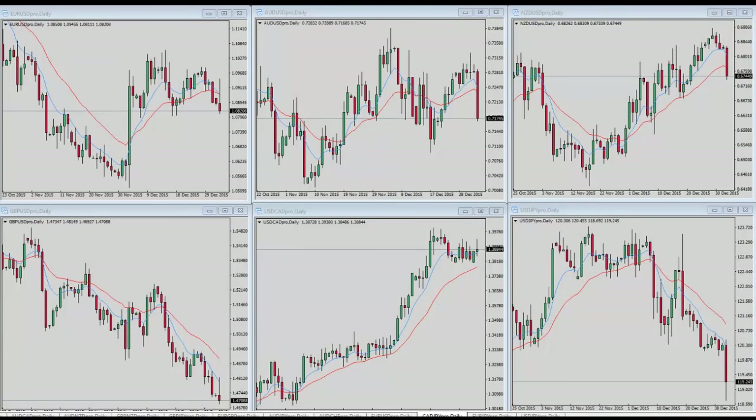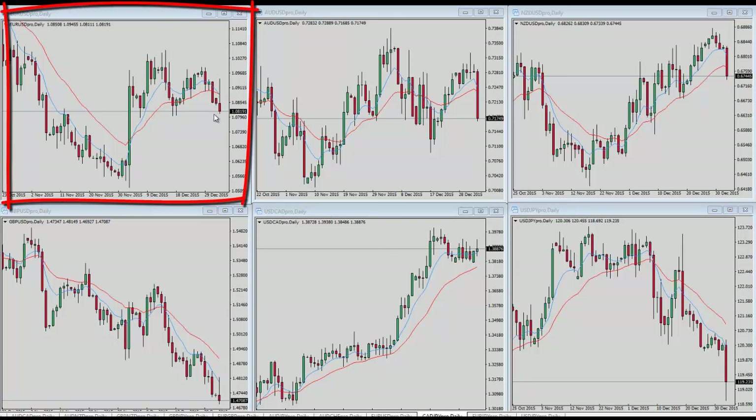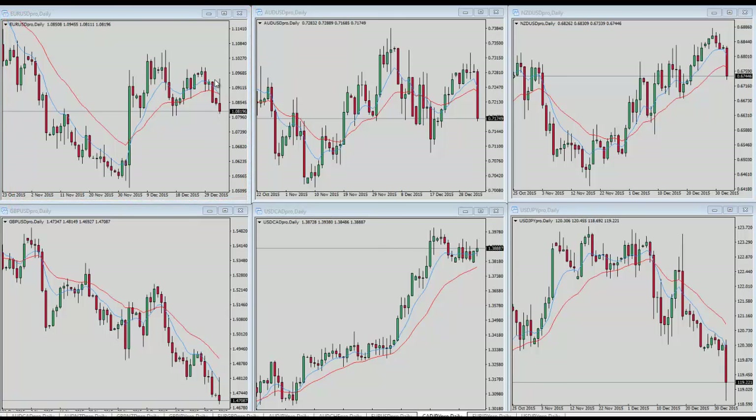Taking a look at the forex market, we've got overseas information out — China down considerably, I think they were even halted at some point. So a lot of weakness to kick off the new year. Euro/US dollar here in the upper left was up earlier, now down, coming into a little support. If it breaks this area we could be looking at a move all the way back down to this prior low from the late part of November, so definitely a key level to be watching here.